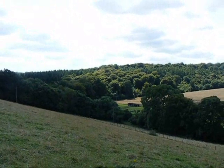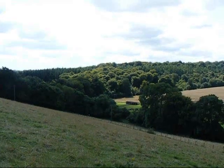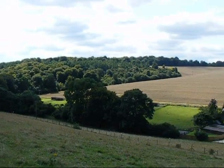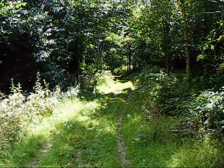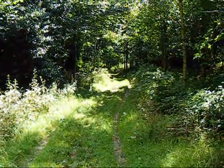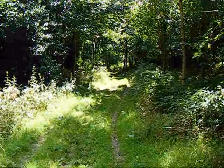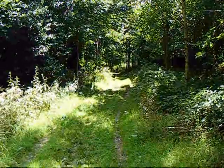Now heading along the path above Dunsmore Old Farm. The path runs along this track through moor woodland. Despite the aircraft noise, it feels quite remote here.